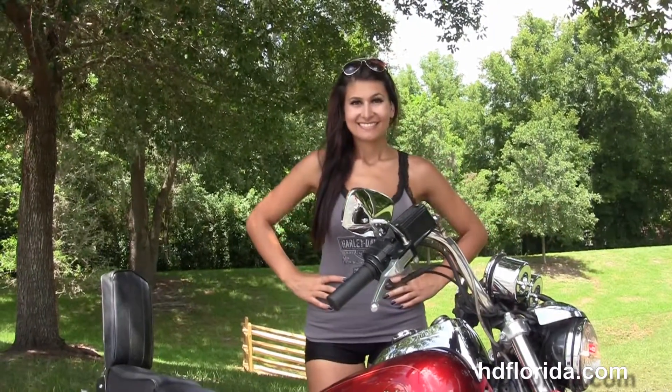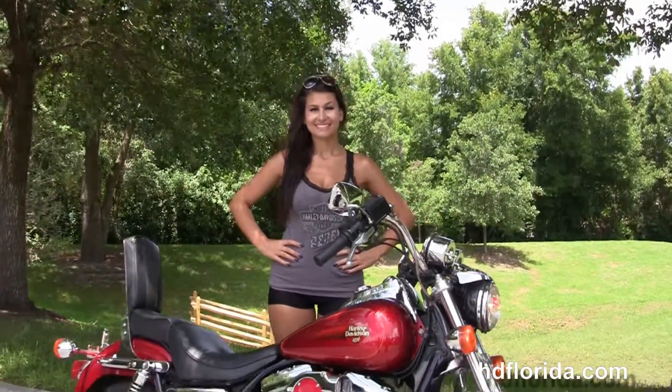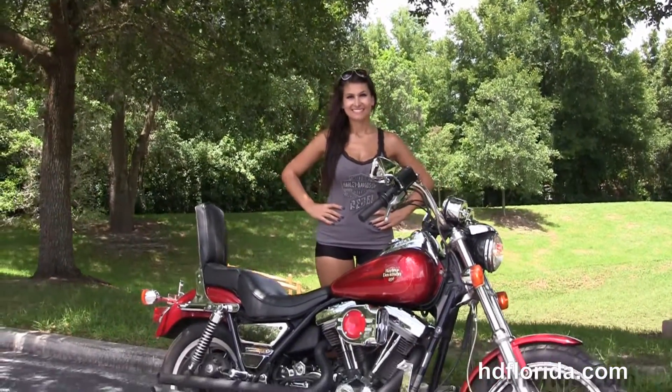Isla's gonna fire it up for us real quick. Here at the world-famous Harley Davidson Florida, all our bikes are fully serviced and safety inspected.